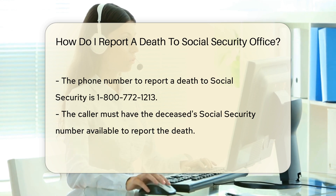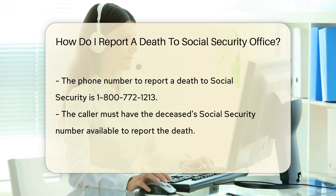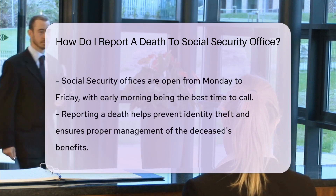When you call, make sure you have the deceased's Social Security number. It's crucial for the process. Without it, you might hit a roadblock.